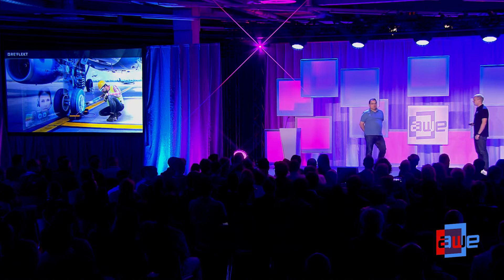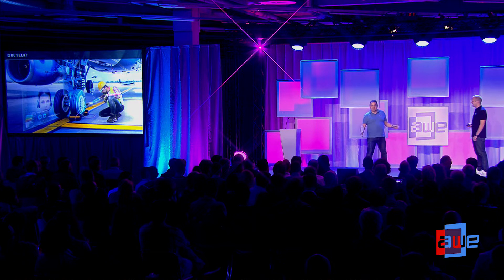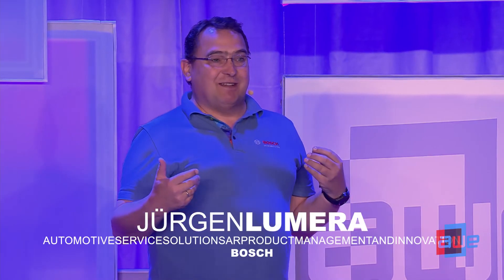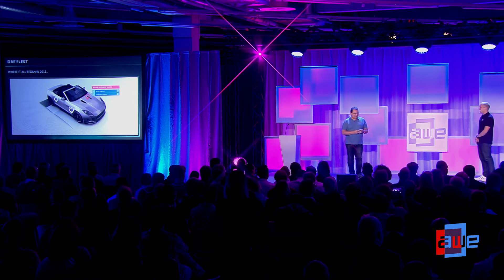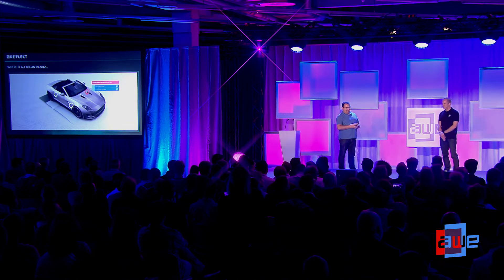My name is Jurgen Lumera. I'm in charge at Bosch for augmented reality used for training, service, and information. I've been a believer in AR for five years — that's how we met. Do you remember how this began? It was actually in 2012, or even earlier, 2011. We started with a piece of paper and augmented a car on top of it, making that car interactive.